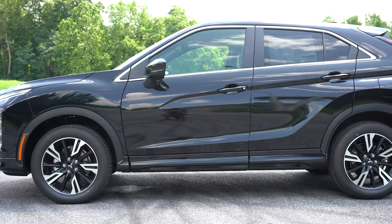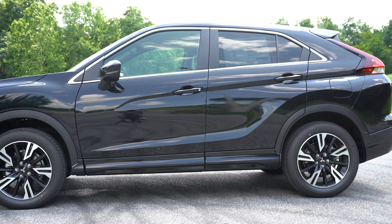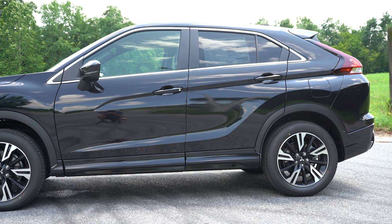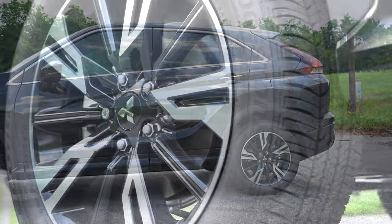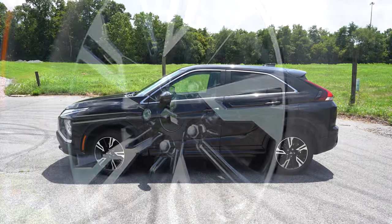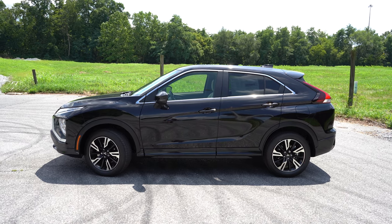Matte black side skirts come standard — though you can't really tell with the black exterior. For wheels: 16-inch two-toned alloys on the ES, 18-inch black-painted alloys on the LE, and 18-inch two-toned alloys on the SE and SEL trims — which is what you're looking at right now. A very good-looking side profile.